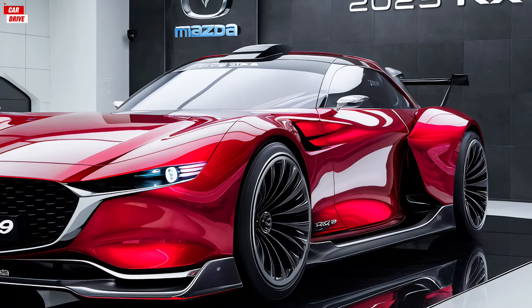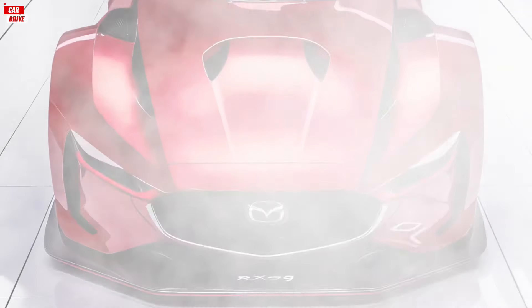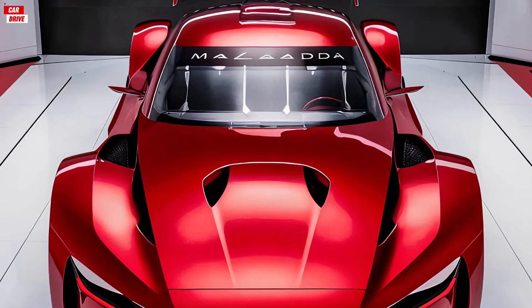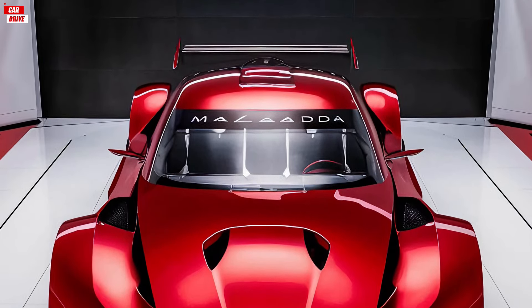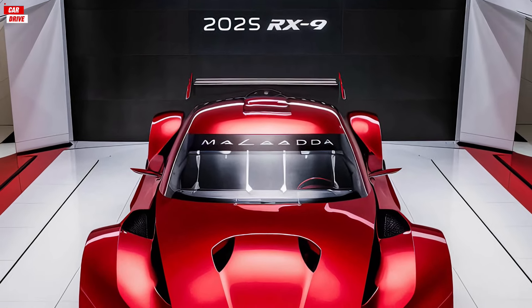Starting with the exterior, the 2025 Mazda RX-9 features a striking and aerodynamic design that truly stands out. The front end boasts a sleek, aggressive grille flanked by sharp LED headlights that give it a fierce look.